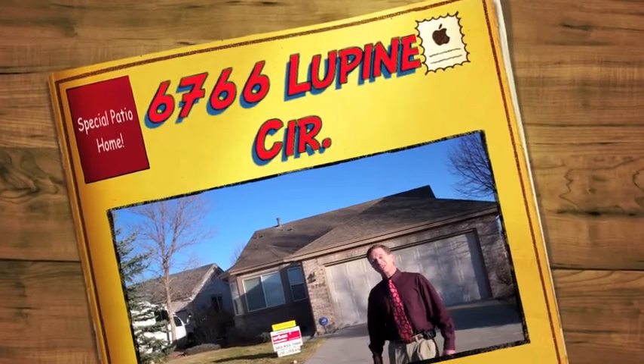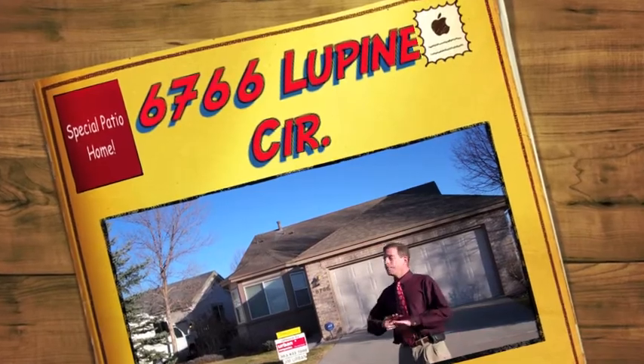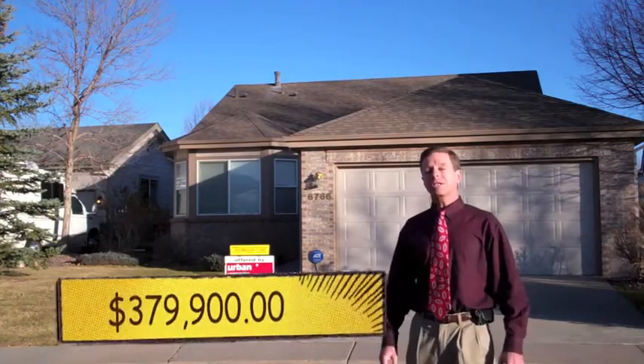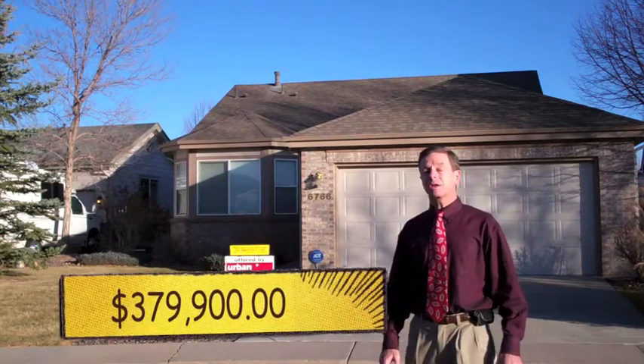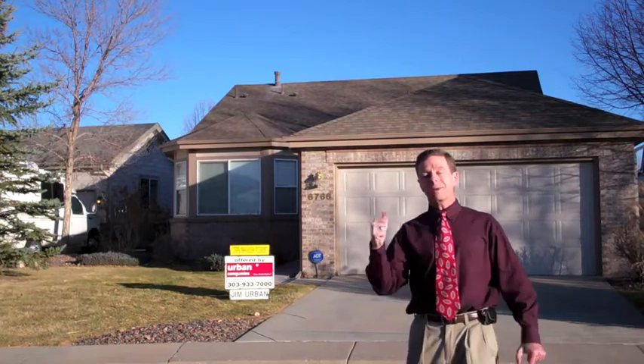Hi, Jim Urban here. Welcome to 6766 Lupine Circle here in Forest Springs, a patio home development here in Arvada, Colorado. For $379,900 you get to back up to ponds, you get a beautiful home — come inside.